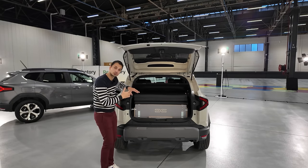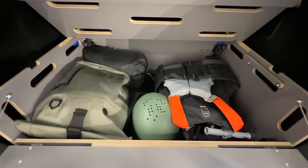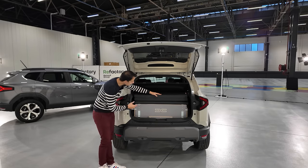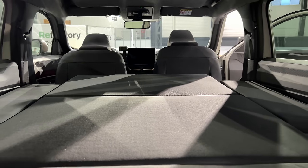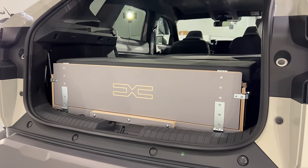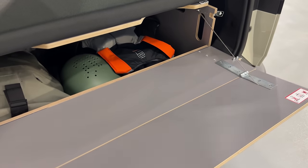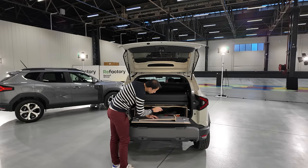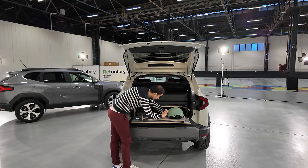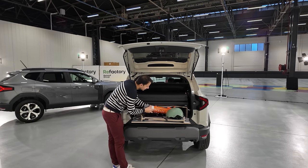Ce qui est bien, c'est que la plage arrière ici peut se refermer quand on a le pack Sleep. Par contre, on a quasiment plus de coffre — il reste environ 200 litres. C'est un caisson spécialement adapté au Duster, avec un matelas en triple épaisseur, environ 5 à 6 cm de mousse. Je peux l'ouvrir — de chaque côté il y a des petits crochets pour en faire une petite table, qui supporte 15 kg maximum. À l'intérieur, j'ai des pieds, des casques, des gilets de sauvetage pour faire du kayak.